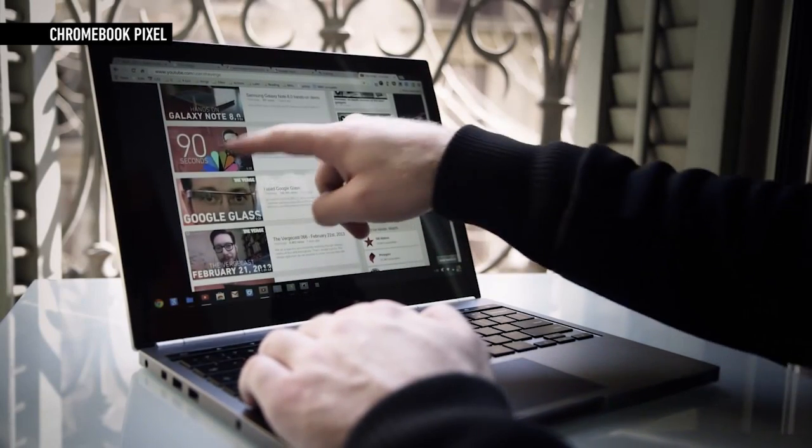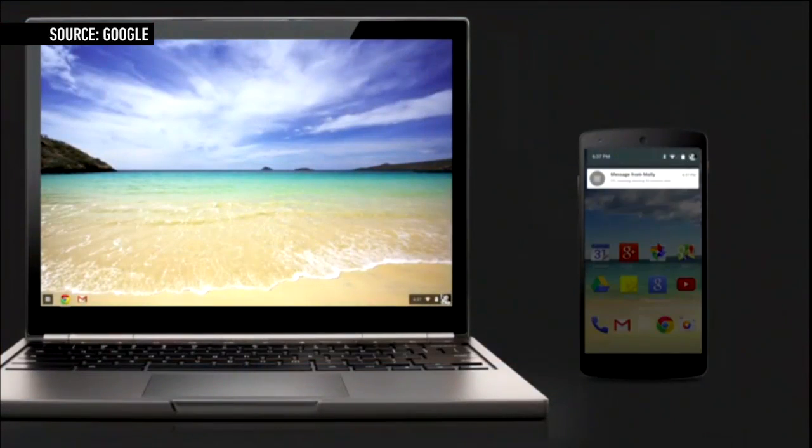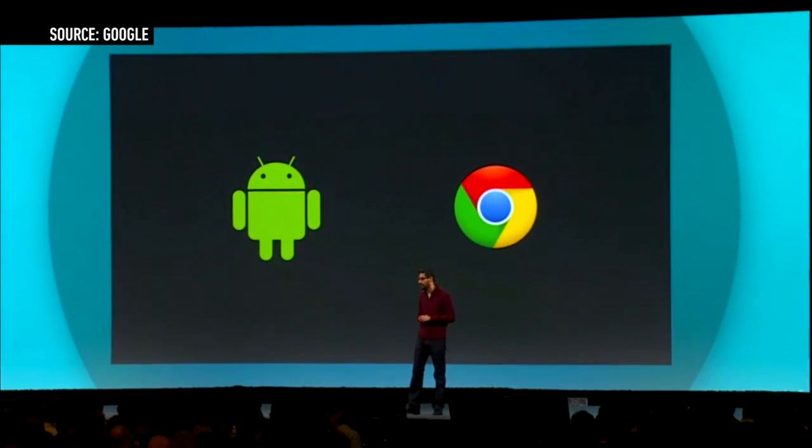That looks like it's about to change. Google also announced that Chrome OS will eventually be able to display notifications from a paired Android phone, and that a paired phone will be able to unlock a Chromebook just by coming near it. Thanks to these updates, the mobile and PC divide is continuing to blur.